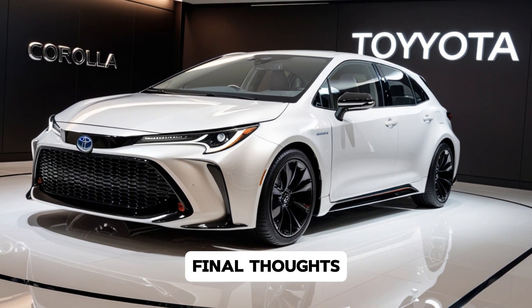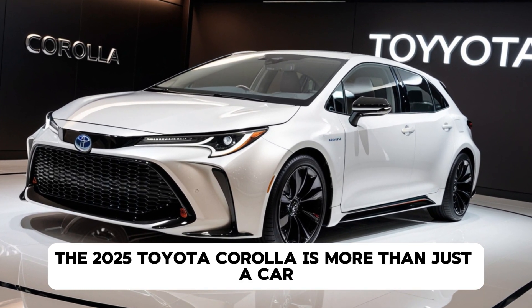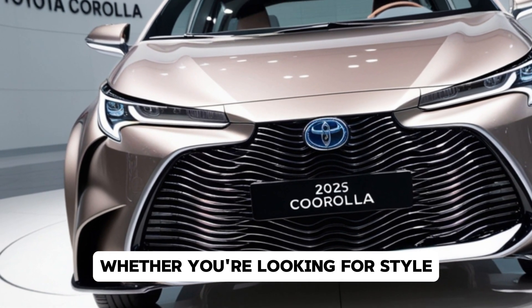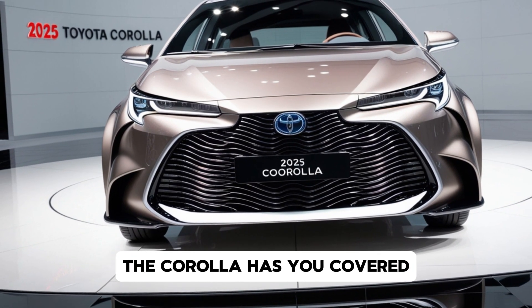The 2025 Toyota Corolla is more than just a car — it's a trusted companion that's evolved to meet the demands of modern drivers. Whether you're looking for style, efficiency, or advanced tech, the Corolla has you covered.